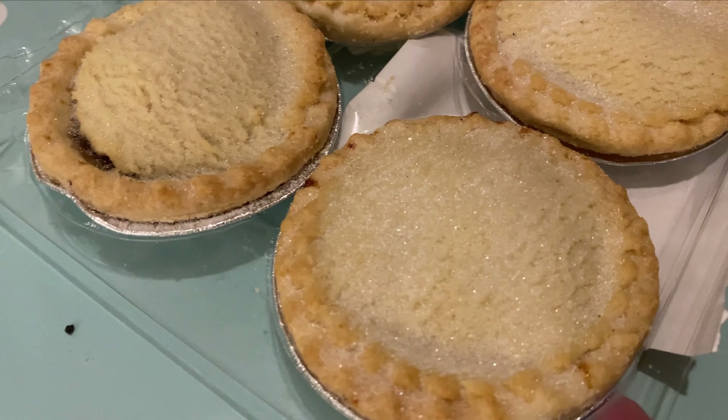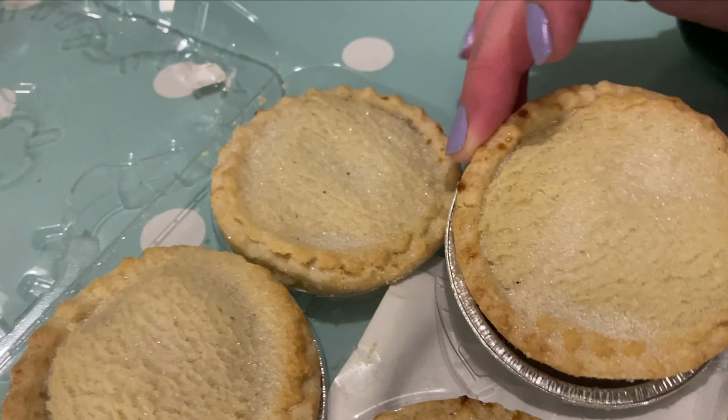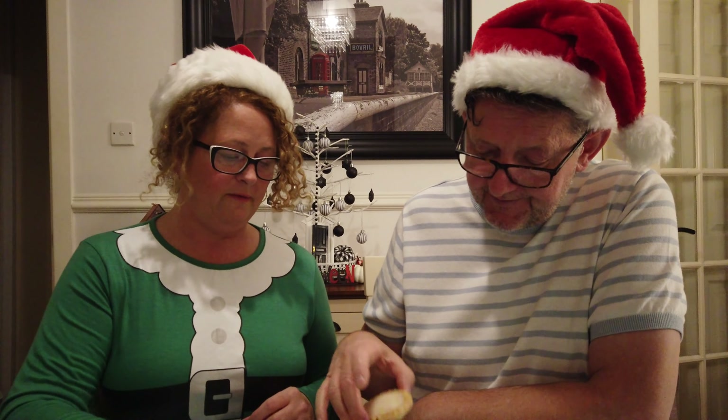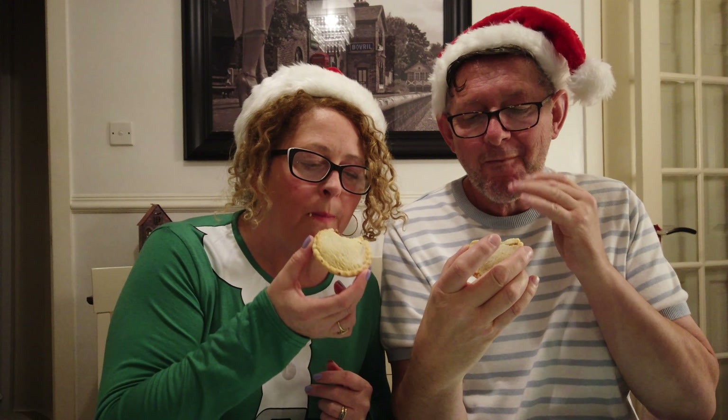Oh, nice and glistening there. They're nice and flat ones. Sometimes I like these ones. They look very nice, they smell nice too. Let's have a bite. I like that pastry — it's nice. Crumbly, firm and crumbly. It's nice.